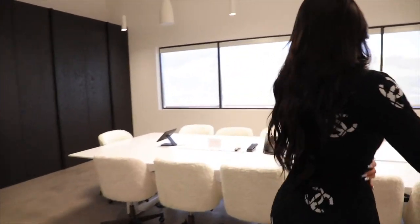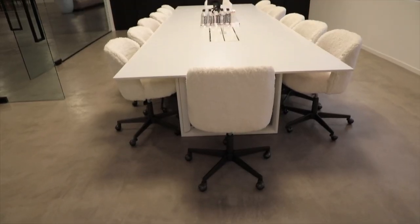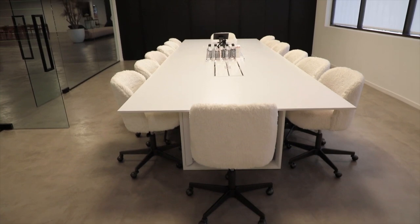This is the conference room. I love this room. I love how simple it is. We also spend a lot of time in here.